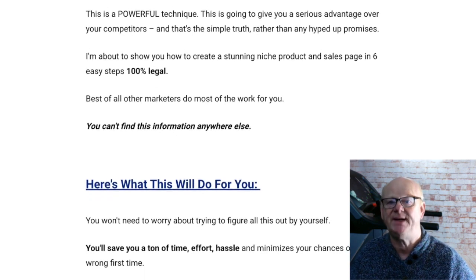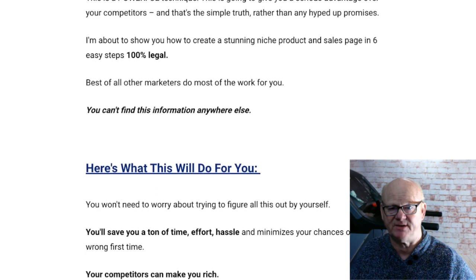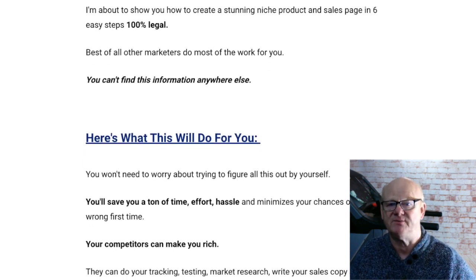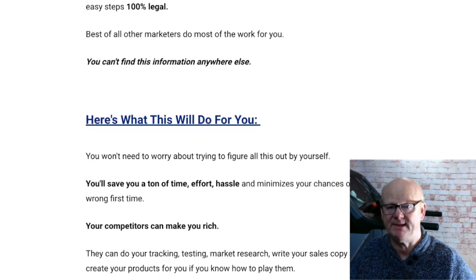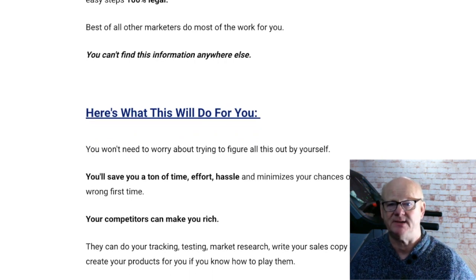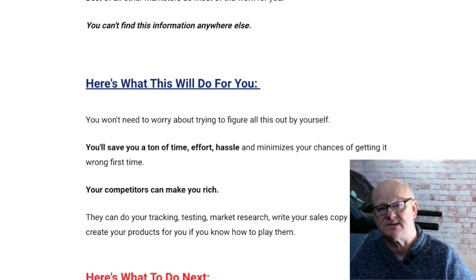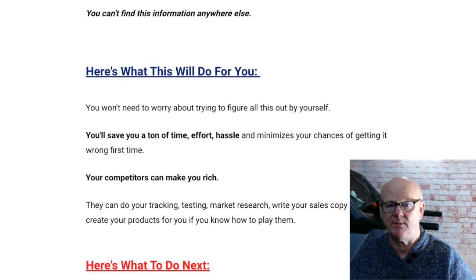One Time Offer 3 is a Secret Hack priced at $97. This is a brand new five-module course that removes low income, overwhelm, indecision, and lack of clarity and ideas. It reveals a secret hack you can use to take your business into ongoing profits.